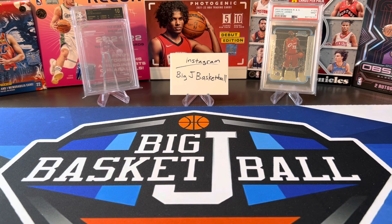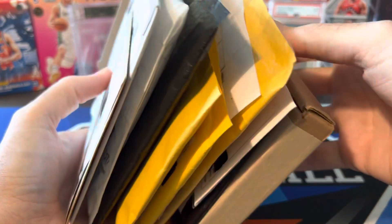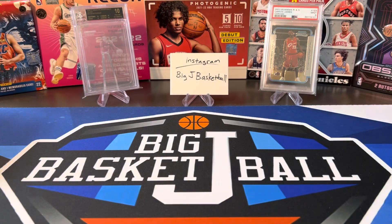What's going on ballers? Thanks so much for tuning in again and welcome back to another Big J Basketball box break video. Today we have a big mail day — not quite as huge as the mail day we did a couple weeks ago, but still lots of cool stuff that I'm super excited to show off.